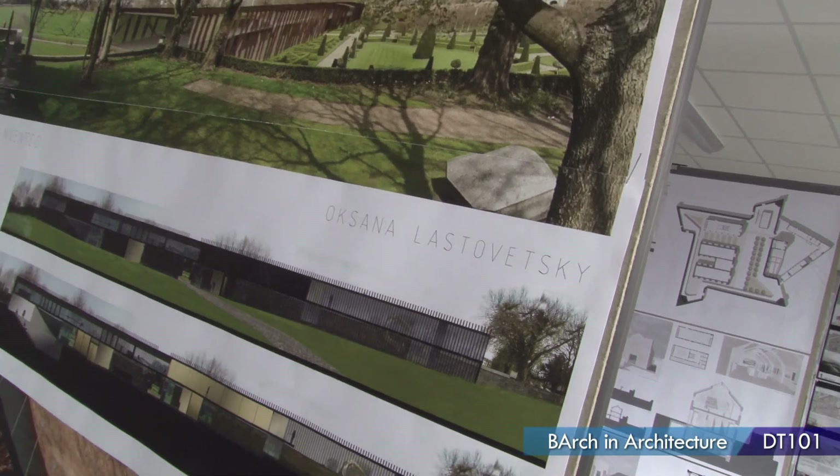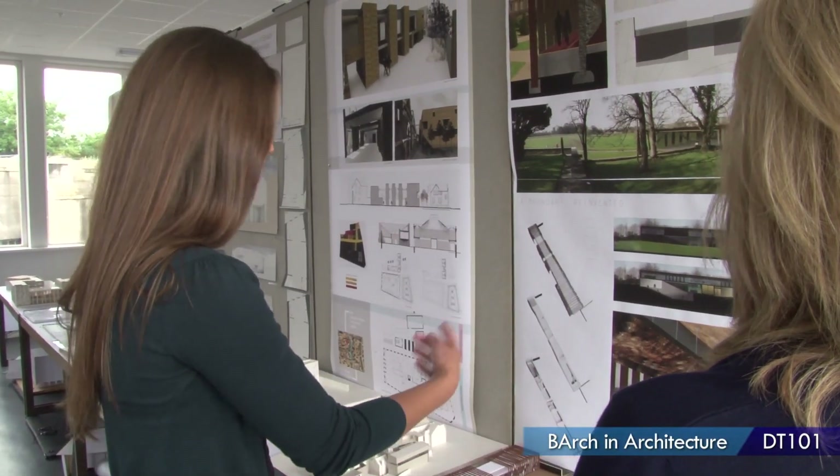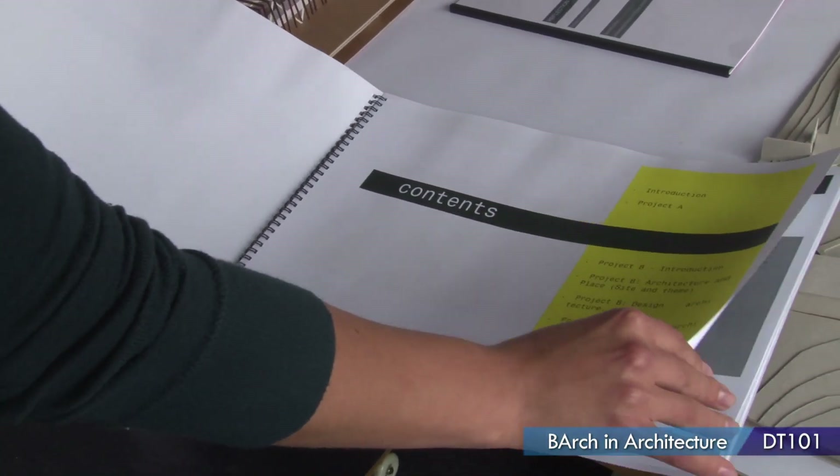My name is Oksana Lastovetsky and I'm doing an architecture course in DIT Bolton Street. It's DT101 and it's a bachelor honours degree.